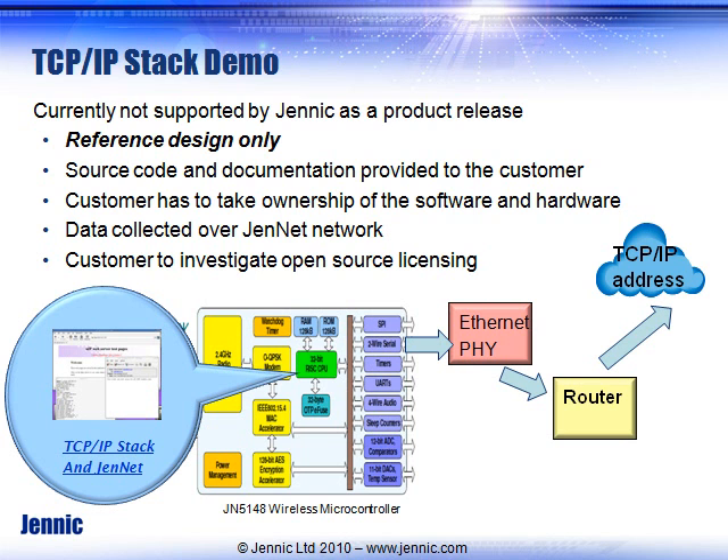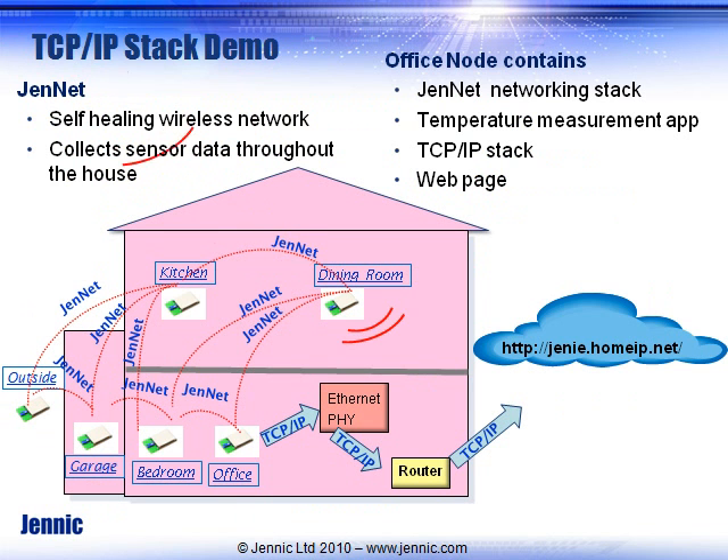By knowing the TCP/IP address of your system, you can access it remotely. In this design, JenNet collects sensor node data throughout your house — humidity, temperature, inside and outside — all routed on a self-healing JenNet network and collected at one coordinator node. The coordinator runs both JenNet and the TCP/IP stack interface. With a static TCP/IP address you can access it directly, otherwise you use the common 192.168 address.